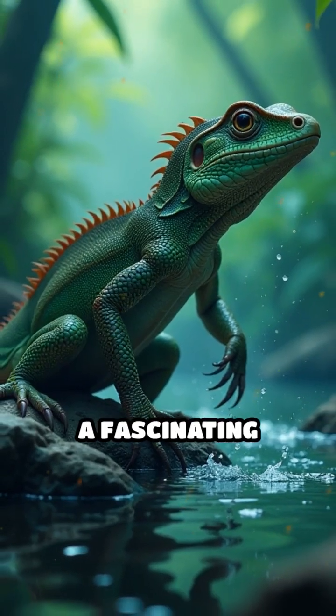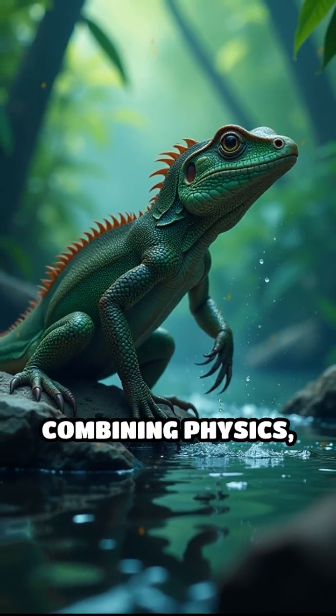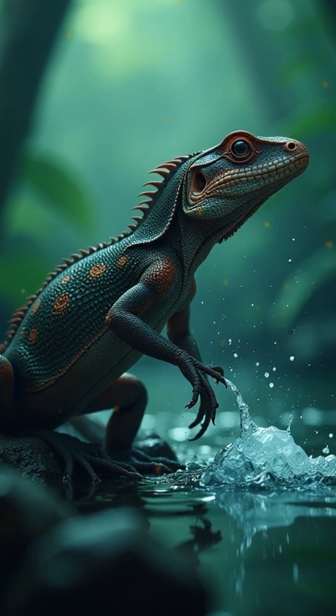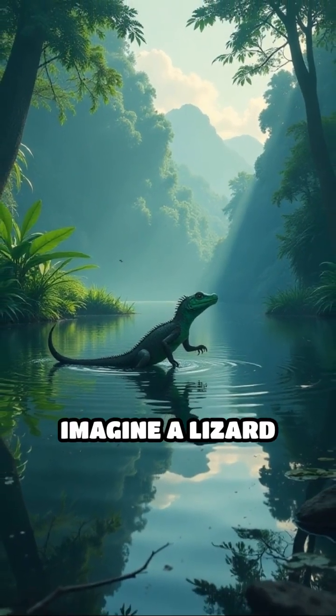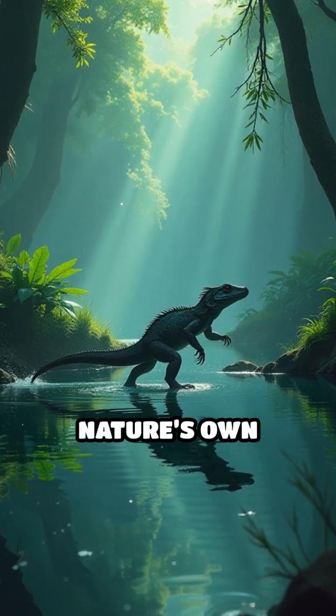This unique skill is a fascinating result of evolution, combining physics, biology, and pure agility. Next time you see a calm pond or river, imagine a lizard sprinting across — nature's own water walker.